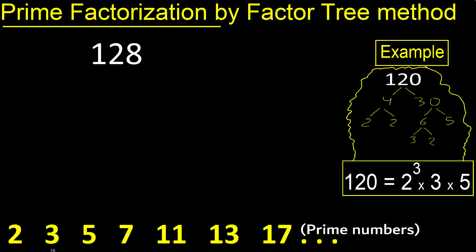Prime factorization. We need 2 numbers that multiply to make 128. We start with 2 because the last digit is even. So 2 times 64, since 128 divided by 2 is 64.